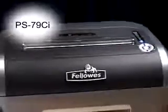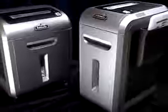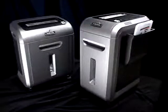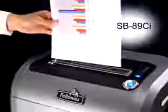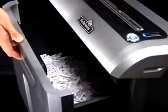Designed for individual use, the PS79CI cross cuts 12 sheets per pass and includes an easy empty 23 litre pull out bin. For small businesses with frequent shredding needs or departments with multiple users, the SB89CI features a powerful motor with an extended run time for daily shredder use. This model cross cuts 15 sheets per pass and includes an easy empty 27 litre pull out bin.